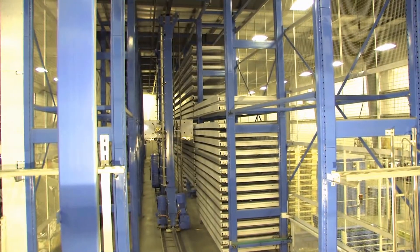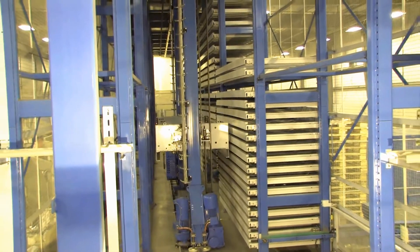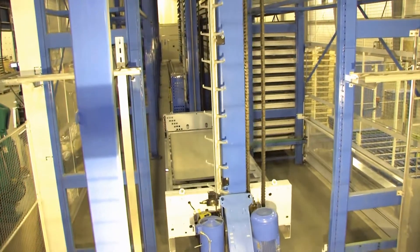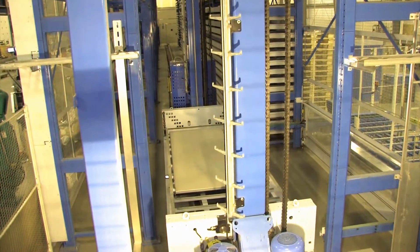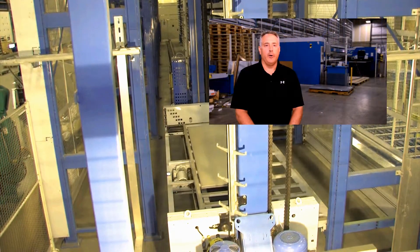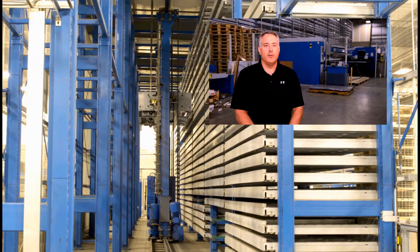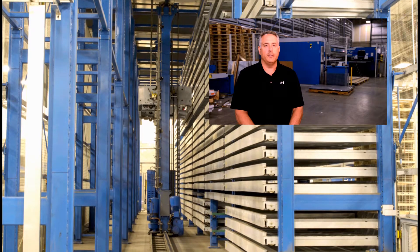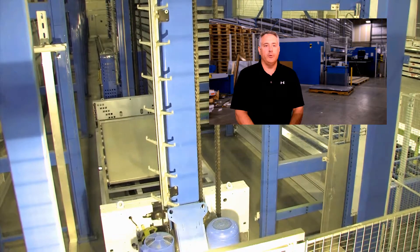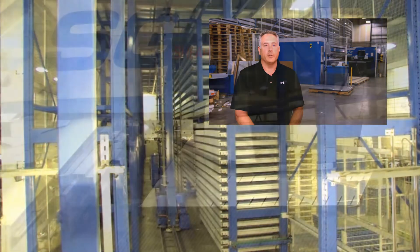The heart of the fabrication process is a three-component Prima Power manufacturing cell. The first component is the fully automated material handling system that makes the entire operation seamless. A key component is a nitrane storage and handling system. It retrieves and loads flat sheets for processing in the SheerGenius and robotic press brake. 130 cassettes can be used to store flat sheets and finished product parts.